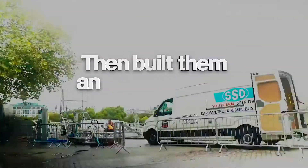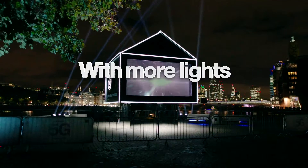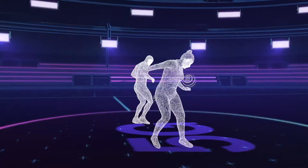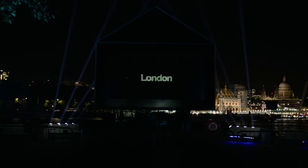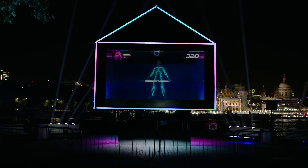We then built them an extraordinary home — with more lights than Christmas, more tech than NASA, probably. We used many different technologies on this particular project: pixel technology such as the LED battens, ultra-short throw projection. The system is synced using timecode, which enables us to create a really immersive experience.